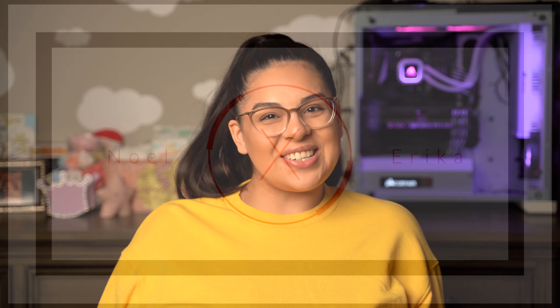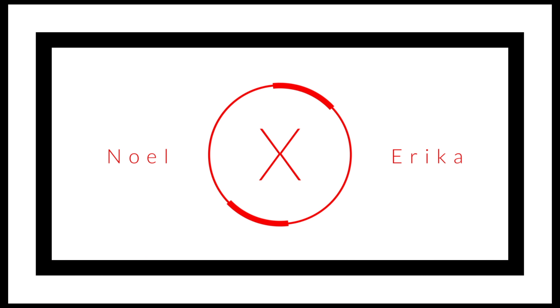Hey guys, what's up, welcome back to our channel. Welcome back everyone — for those of you that are new here, my name is Erica. Thank you guys so much for watching and clicking on this video. For today's video I am going to do a 'What's in My Diaper Bag' video.